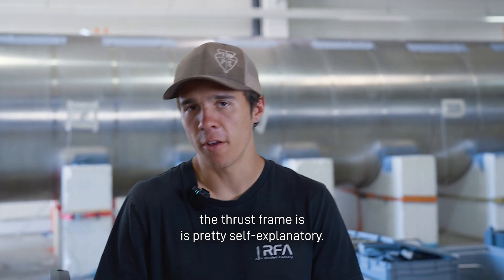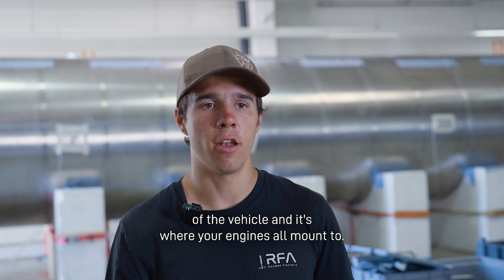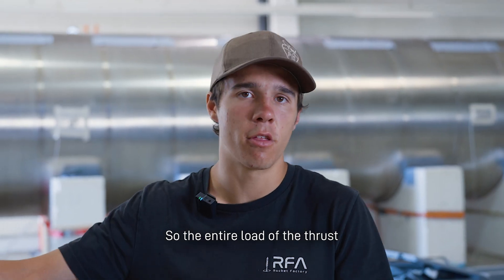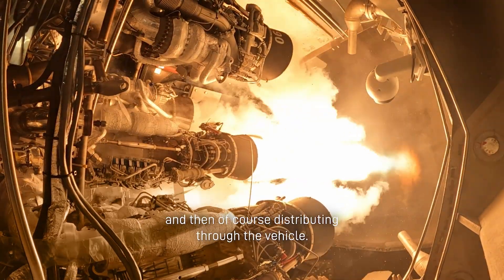The thrust frame is pretty self-explanatory. Think of it like a roll cage in a car. It's on the bottom of the vehicle, and it's where your engines all mount to. Each single engine will sit here, and then we have a center engine sit there on a center thrust frame. So the entire load of the thrust from your engines is going through the thrust frame, and then of course distributing through the vehicle.